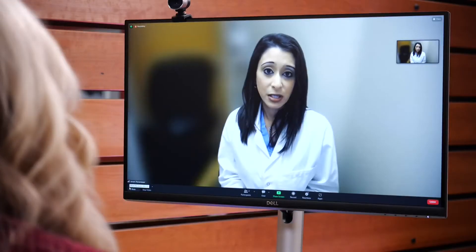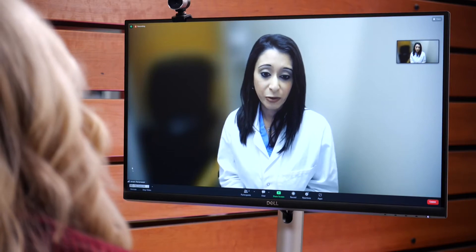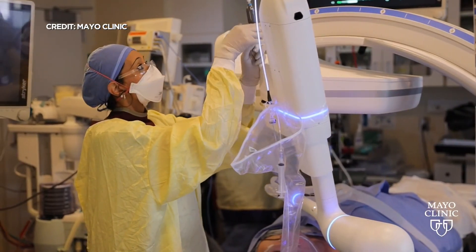Do you think this is going to change that statistic? What it's going to do is promote awareness and feel like we have options for patients that we didn't have before. Barrett-Leon, WCCO4 News.